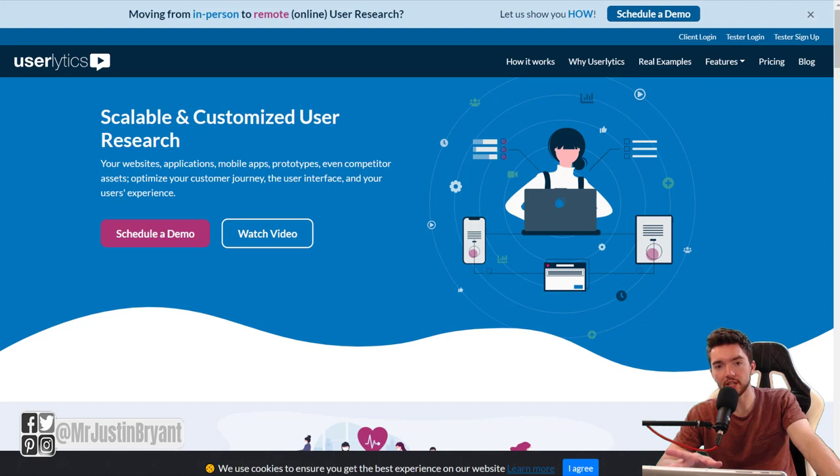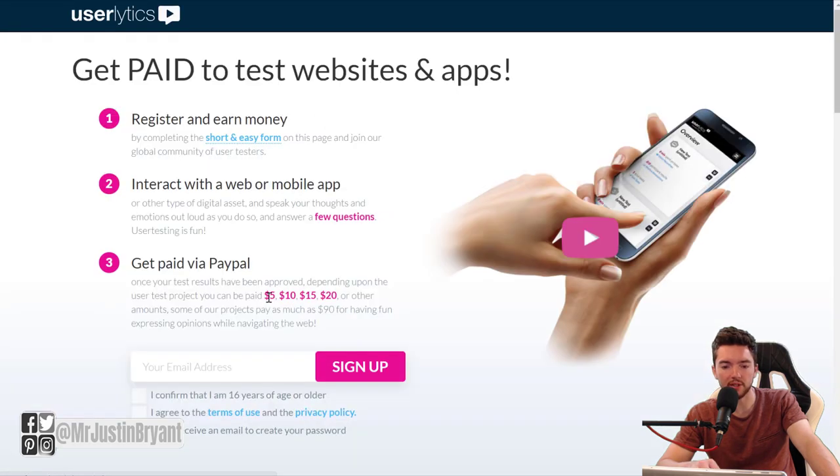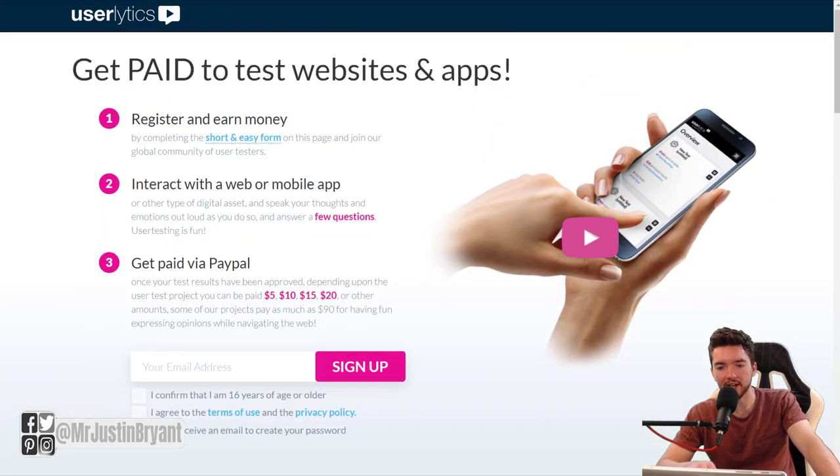You also have Userlytics — another site where you answer questions about user friendliness and usability of websites and apps, often before these get fully released to the public. You get $5 to $90 per test with them. Go to 'Tester Sign Up' in the top right of their blog. They pay you $5, $10, $15, $20, or $90 for each test. You only have to be 16 years of age or older, and you answer questions about what you think about the user friendliness — what you like and don't like.